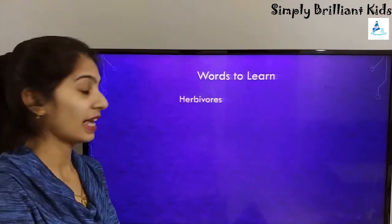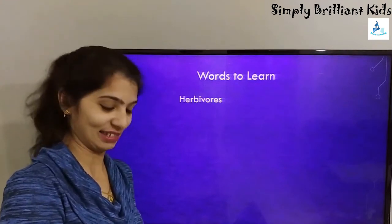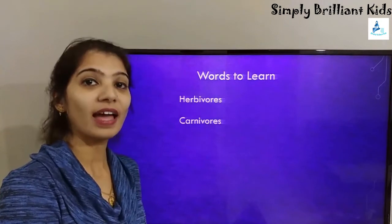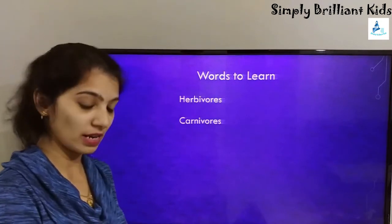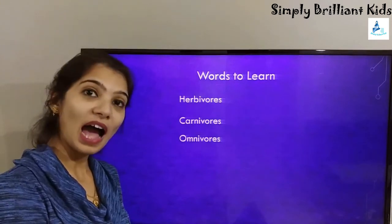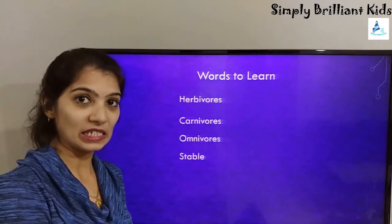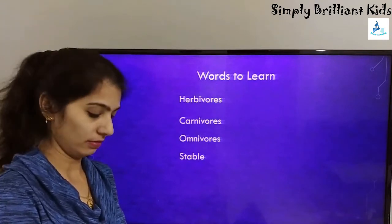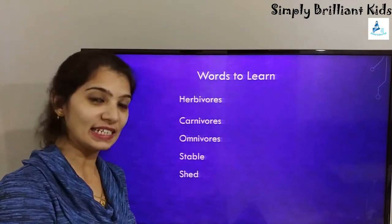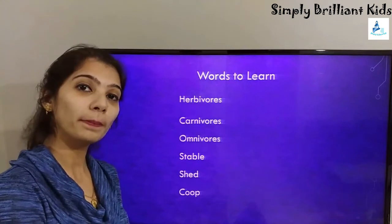Words to learn. Herbivores — H-E-R-B-I-V-O-R-E-S. Carnivores — C-A-R-N-I-V-O-R-E-S. Omnivores — O-M-N-I-V-O-R-E-S. Stable — S-T-A-B-L-E. Shed — S-H-E-D. Coop — C-O-O-P.